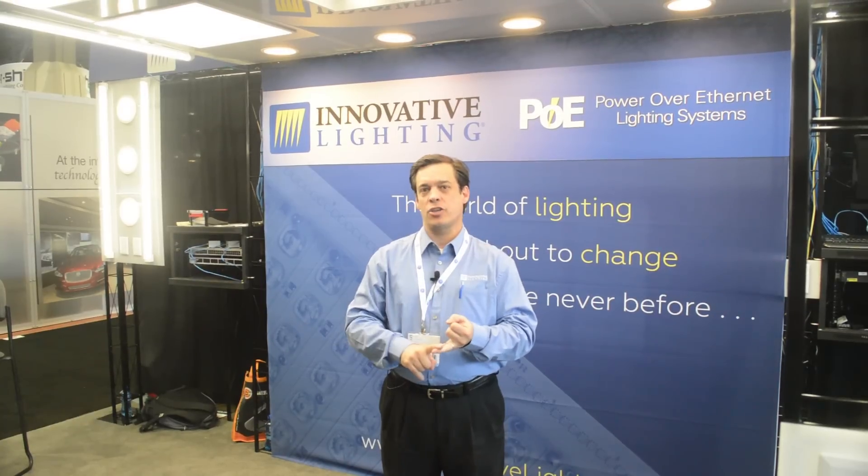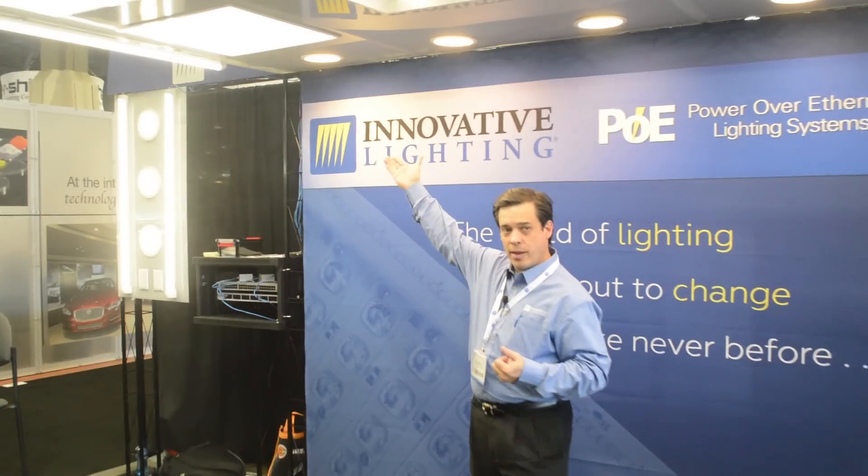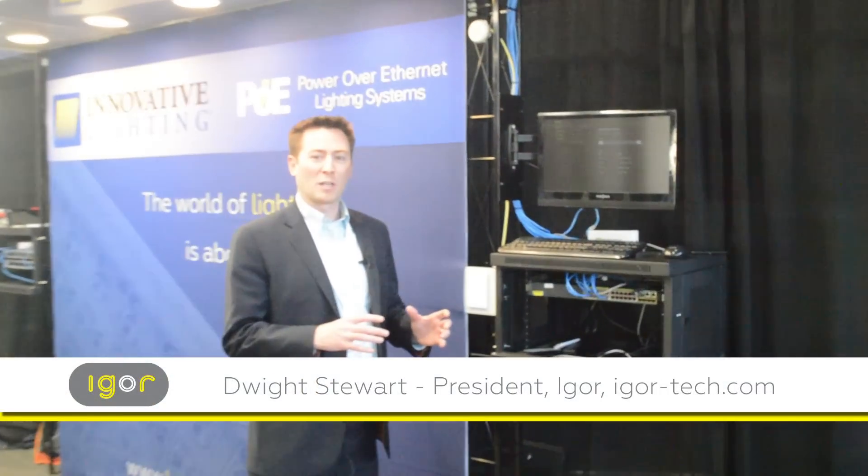What is Power Over Ethernet lighting? It is a system in which the power and the controls of the light are all run over a simple Cat5 cable with an RJ45 connector. The eWare software has a host of different features that leverage all these different capabilities that the lights now have by being Power Over Ethernet.